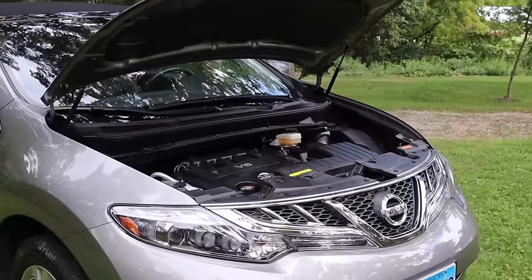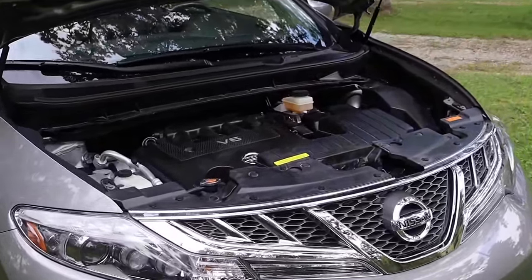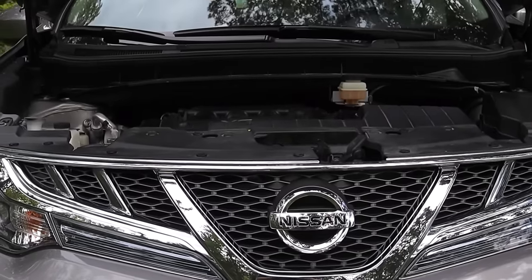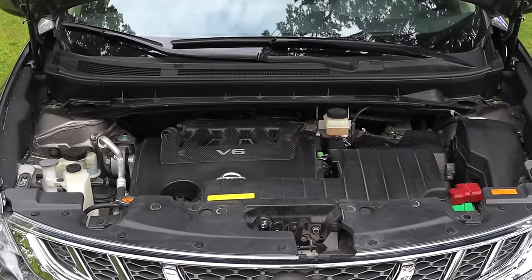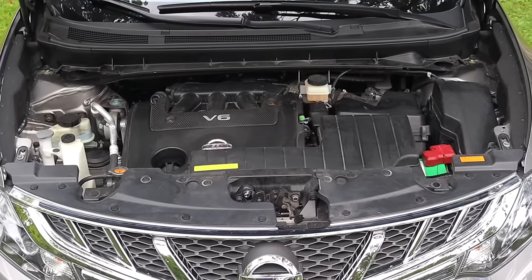Let's get back to that 3.5 liter V6 under the hood making 265 horsepower — it's nothing to thumb your nose at. It's a pretty powerful engine for the size, and this is the VQ35DE, also found in the Nissan 350Z, the Infiniti G35, and a ton of other vehicles.